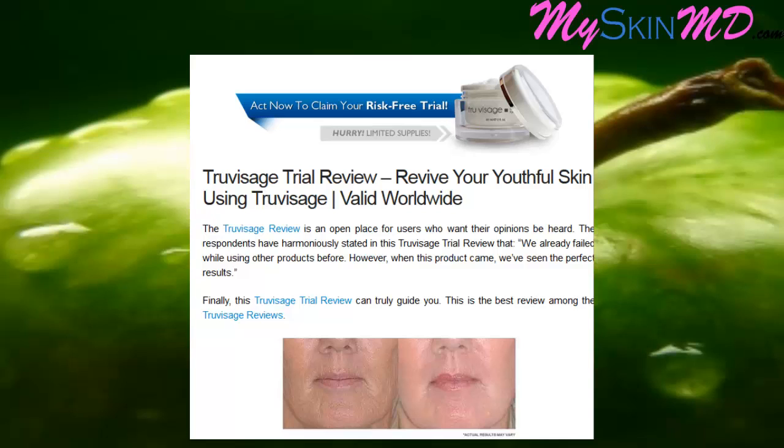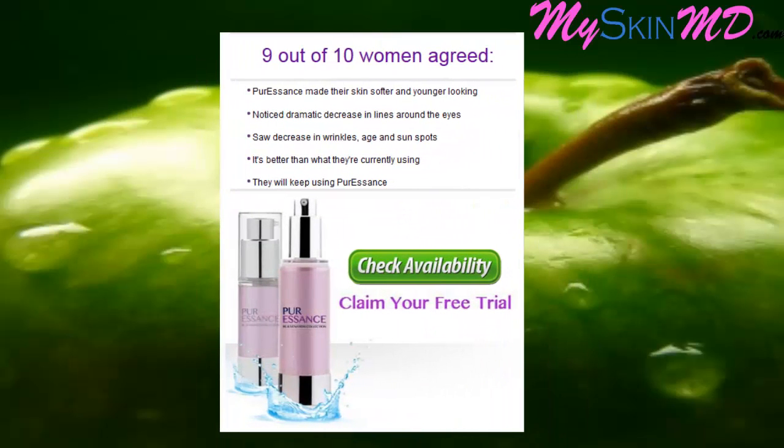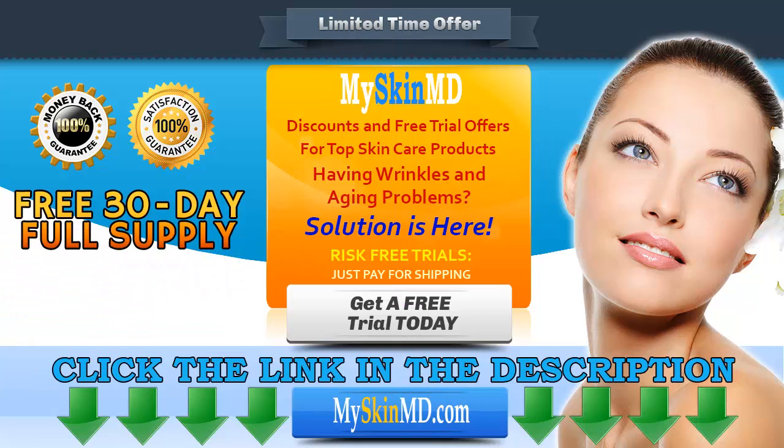The True Visage review is an open place for users who want their opinions heard. Respondents have stated in this True Visage trial review that they had failed while using other products before, but when this product came along, they saw perfect results. 9 out of 10 women agreed Pure Essence made their skin softer and younger looking, with a dramatic decrease in lines around the eyes, wrinkles, age spots — and they will keep using Pure Essence.